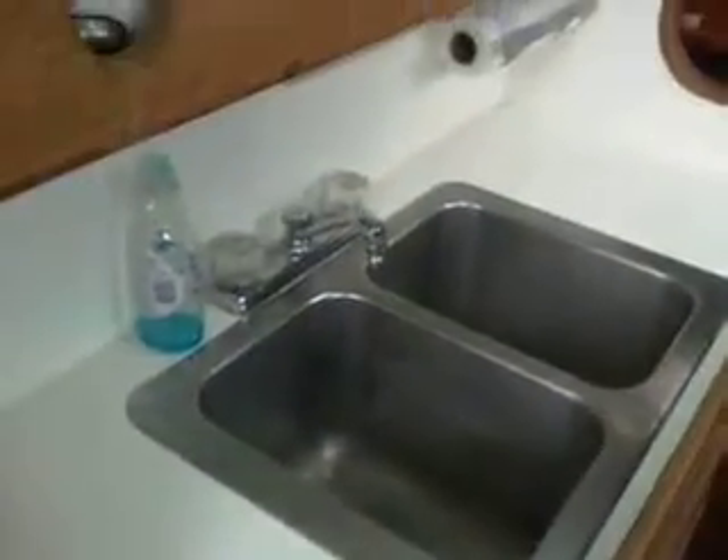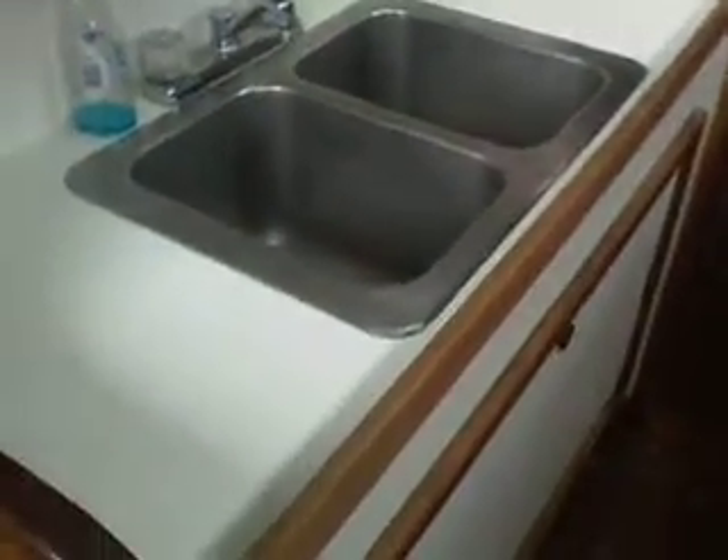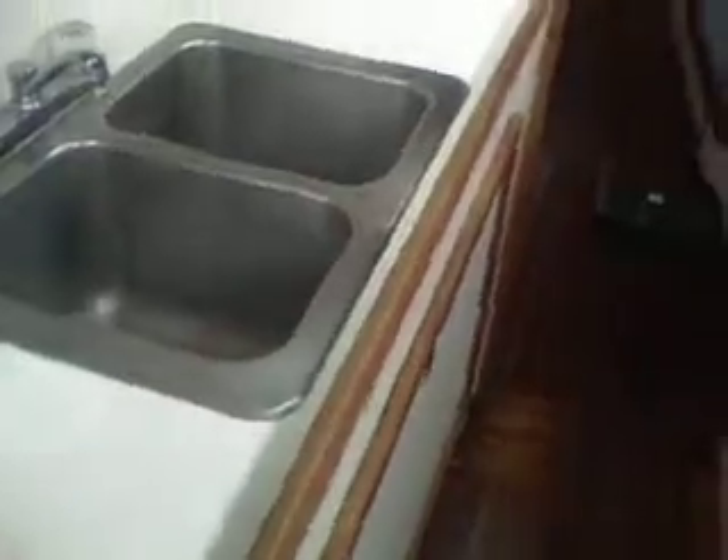You have a refrigerator-freezer on the outward side, sink and work area on the inward side. This particular cabinet area has the engine underneath. This engine was replaced a little over 300 hours ago with a new Vetus 52-horsepower engine.